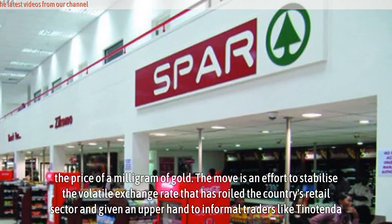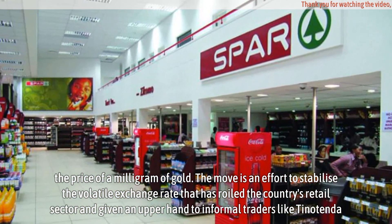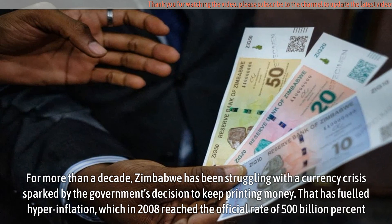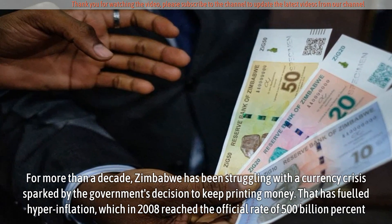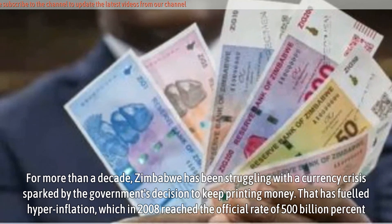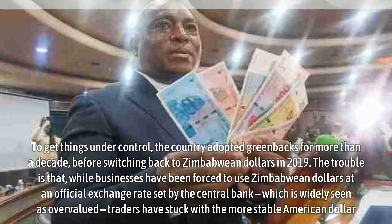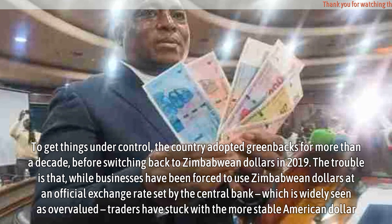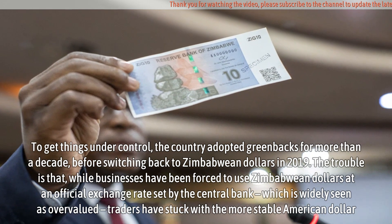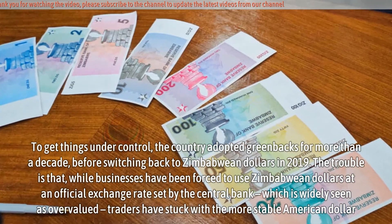The move is an effort to stabilize the volatile exchange rate that has roiled the country's retail sector and given an upper hand to informal traders like Tainotenda. For more than a decade, Zimbabwe has been struggling with a currency crisis sparked by the government's decision to keep printing money. That fueled hyperinflation, which in 2008 reached the official rate of 500 billion percent. To get things under control, the country adopted greenbacks for more than a decade before switching back to Zimbabwean dollars in 2019. But while businesses were forced to use Zimbabwean dollars at an official exchange rate set by the central bank — widely seen as overvalued — traders stuck with the more stable American dollar.